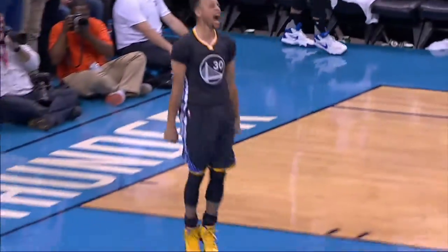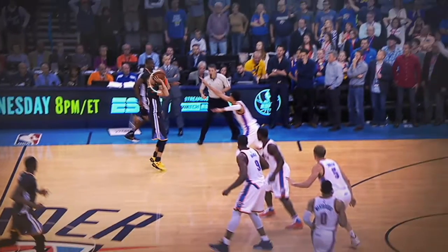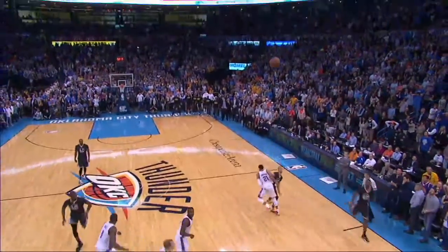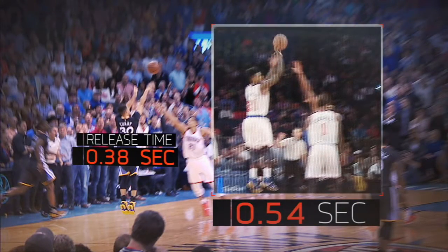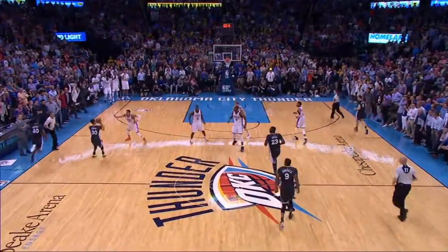To increase launch velocity, Curry relies on the chain in his elbow and wrist, flicking his wrist forward at about 3,500 degrees per second. This technique allows him to maintain a blistering release of 0.38 seconds — nearly 30% faster than a typical NBA release — even though he's more than the distance of a first down from the hoop.